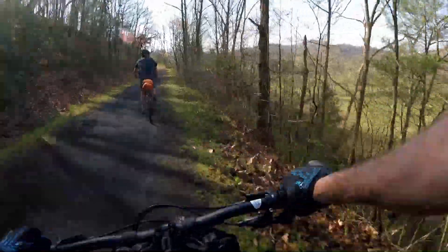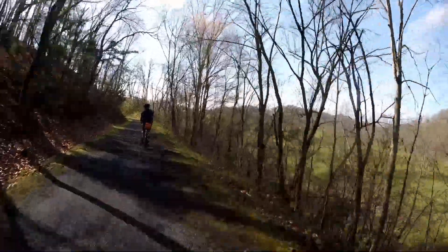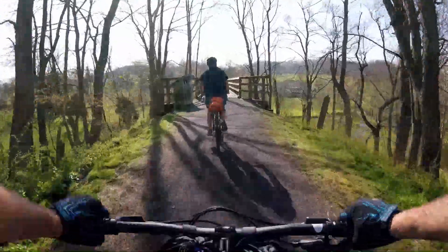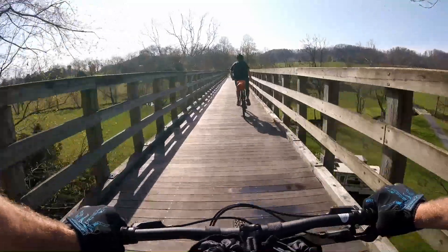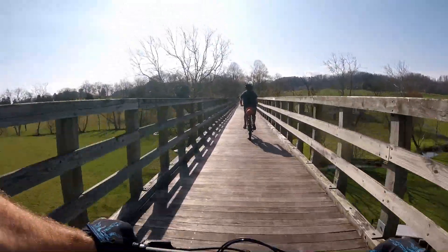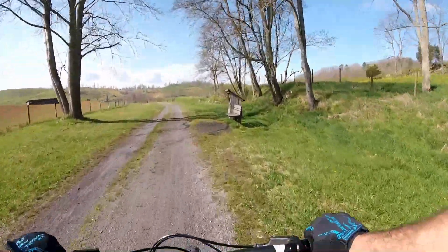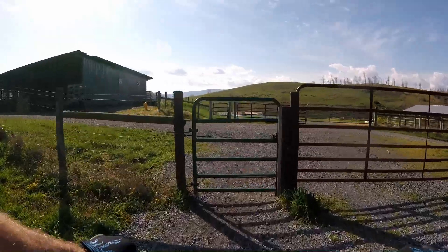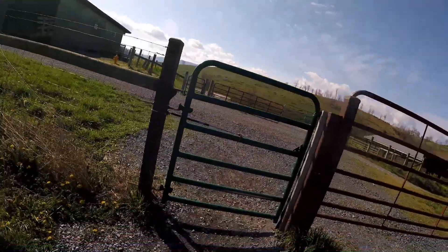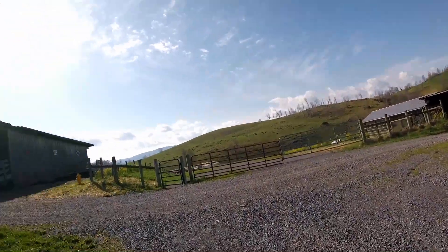Look at that field out there - beautiful. Lots of these trestles along the way through here. There are some gates occasionally because the trail does go through private property.